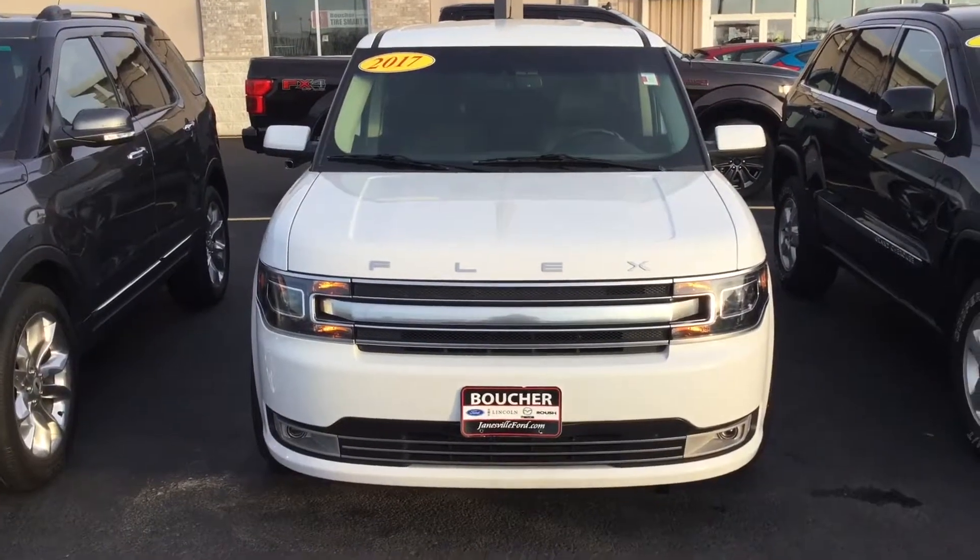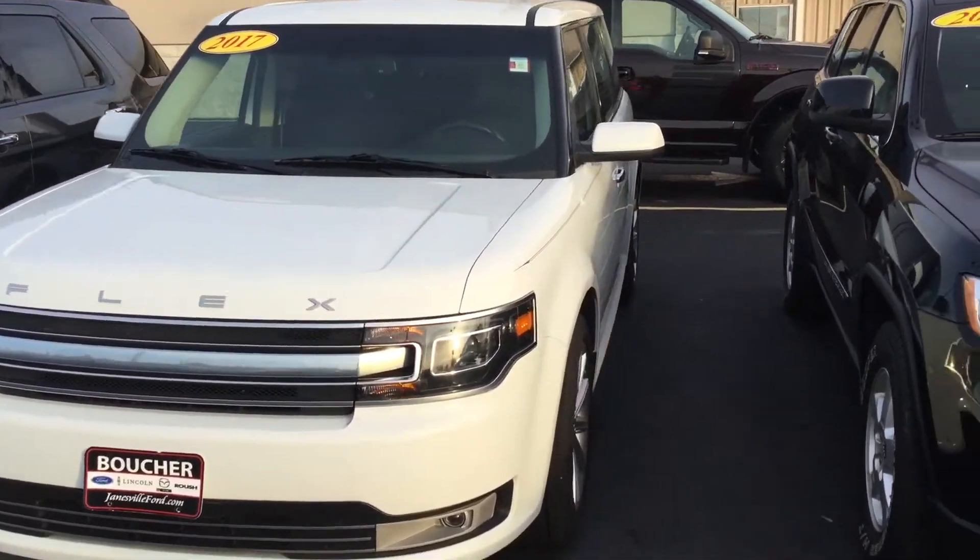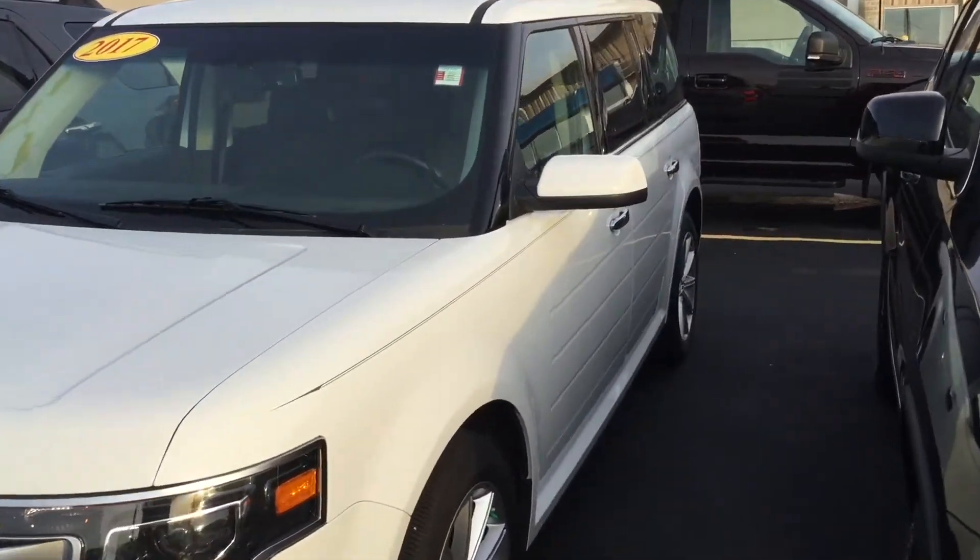Good afternoon, Dan! This is Laura at Gordie Boucher Ford in Janesville. I wanted to do a video on the 2017 Ford Flex that you are interested in.